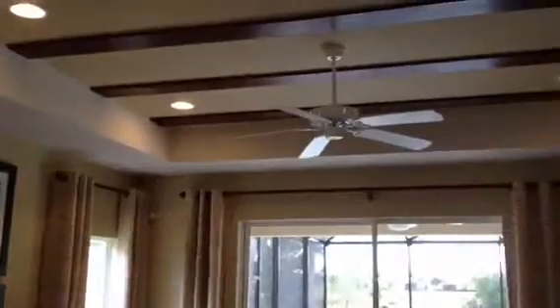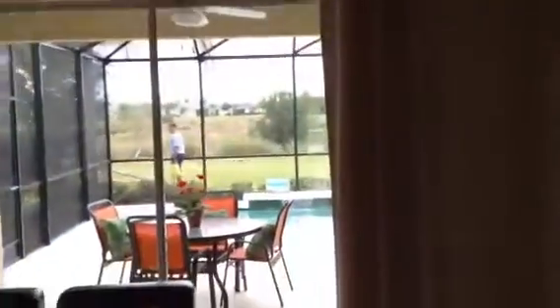Laundry room across the way. That's a big closet. Another closet.